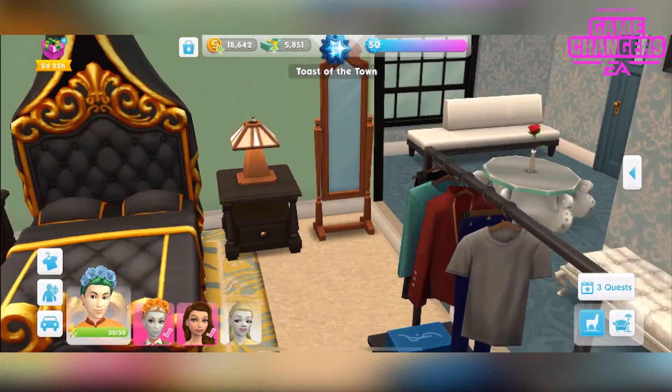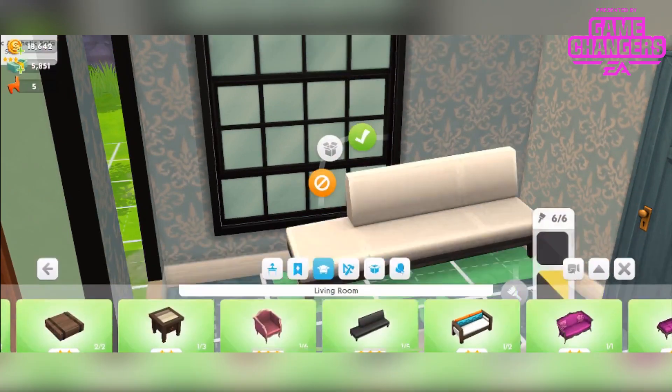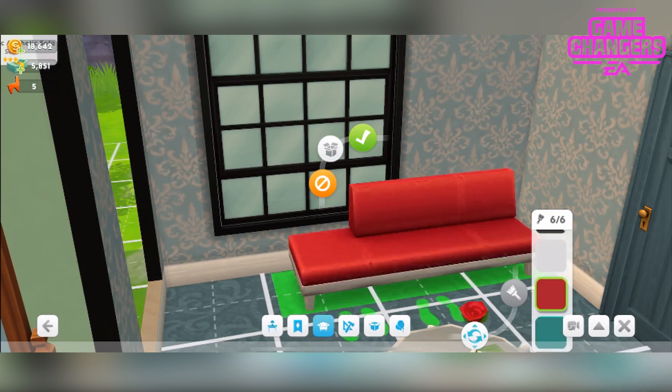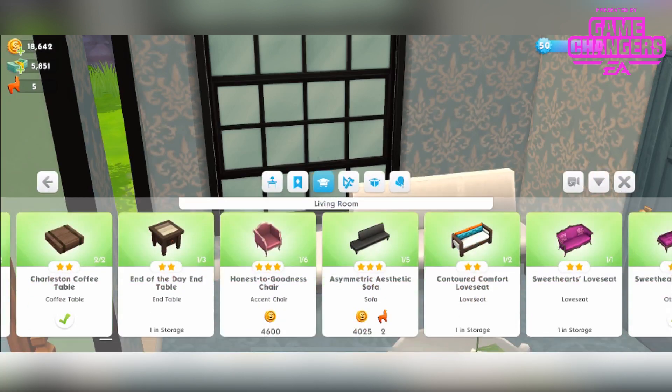You also get this chair. Love this — available in 6 different colours. It's called the Asymmetric Aesthetic Sofa. You can have up to 5 of those. It's a 3 star sofa in the living room section, available from 4,025 simoleons and 2 llamazoom tickets.